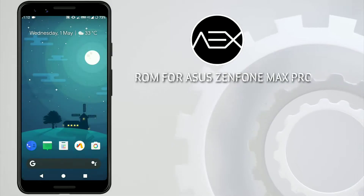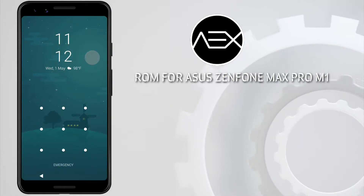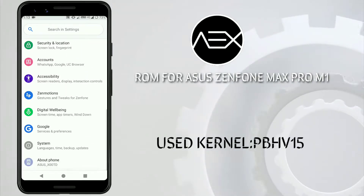Hi guys, it's been a long time so I am back again. Today we are going to see the ROM for the ASUS ZenFone Max Pro M1. It's an axial ROM so let's get started. If you are new to our channel, please subscribe and press the bell icon to never miss our updates.